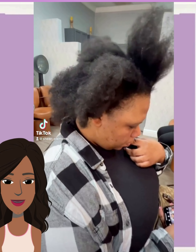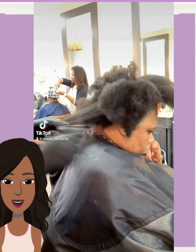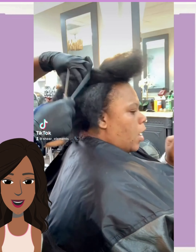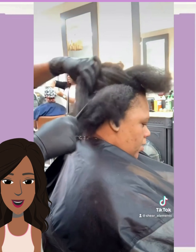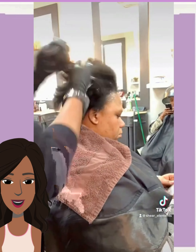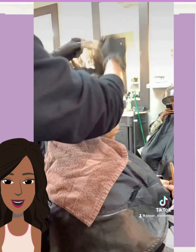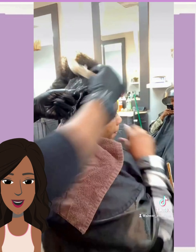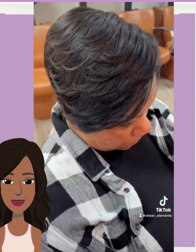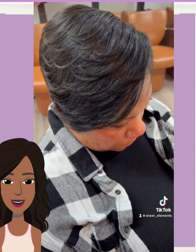And then we got another hair transformation — looks like she's getting a relaxer in a beautiful pixie style.